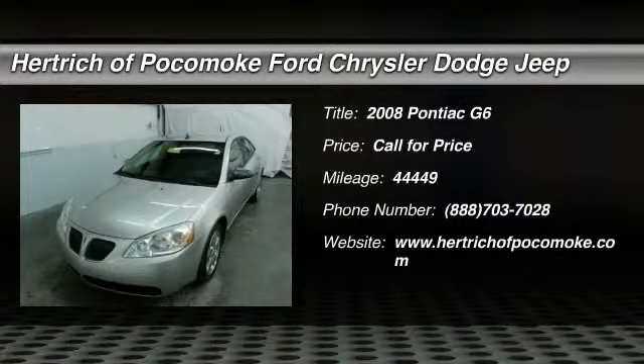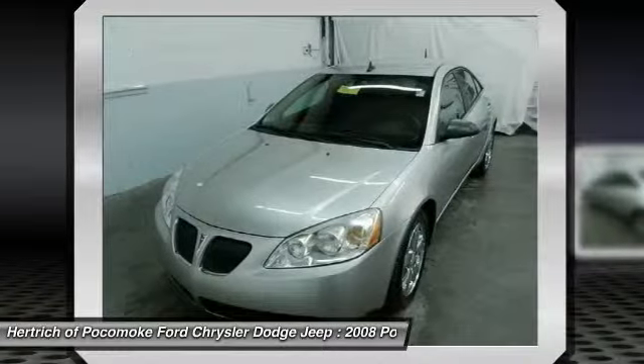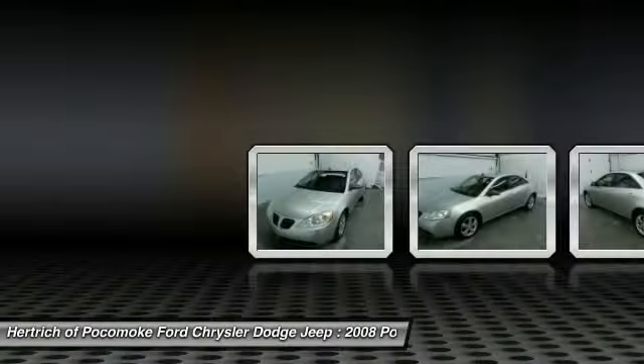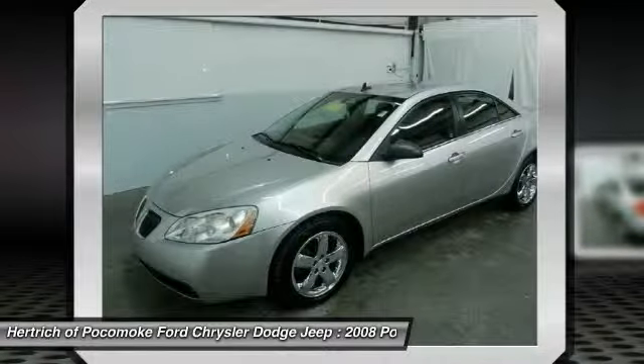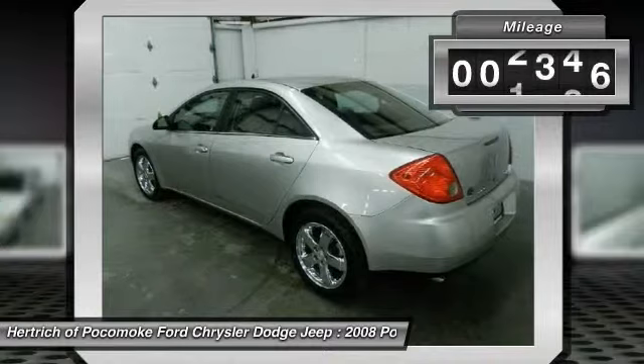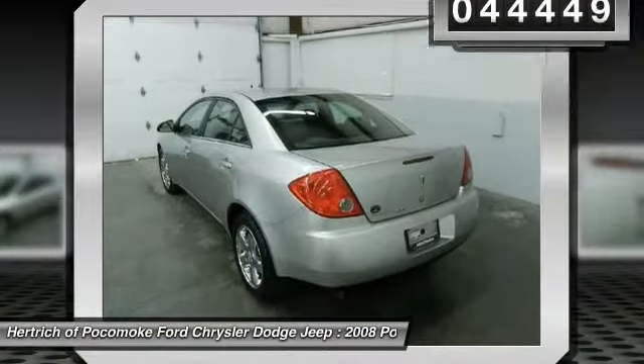Contact the trick of Pacamo today for information on dozens of vehicles like this 2008 Pontiac G6 4-Door SDN GT. The G6 4-Door SDN GT is well maintained and has just 44,449 miles. This low amount of miles makes this vehicle incomparable to the competition.